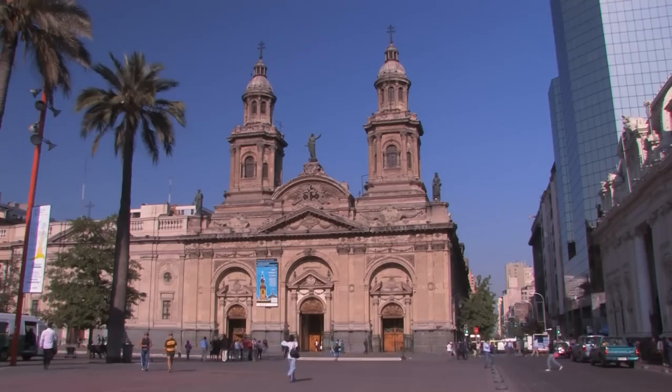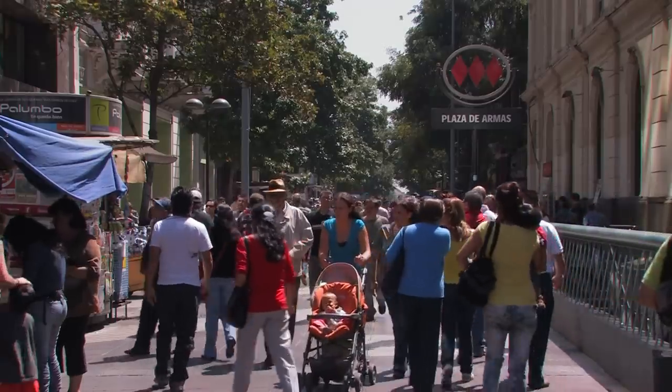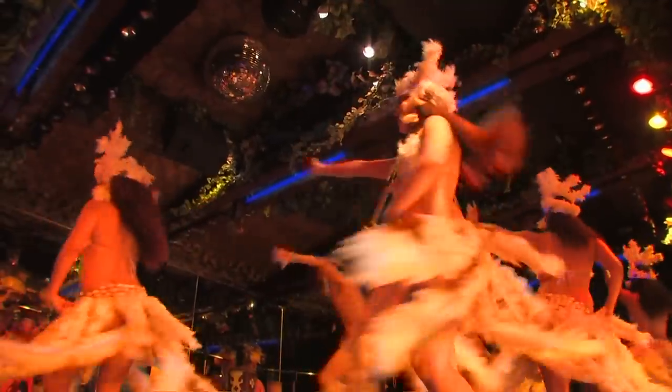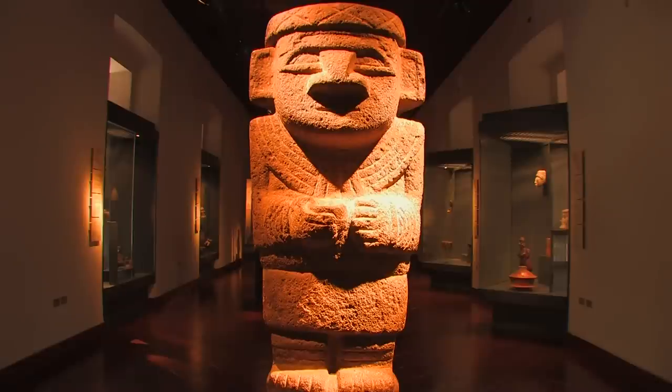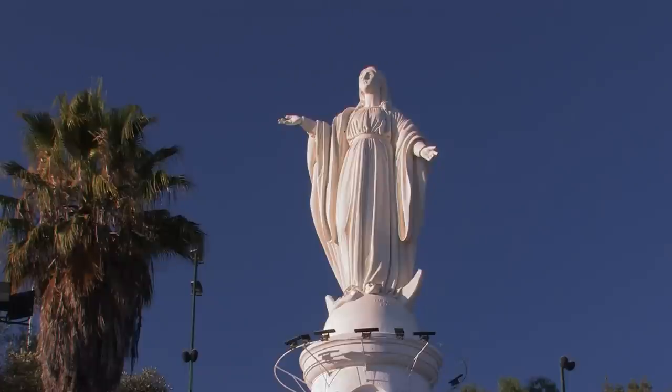Santiago de Chile, the capital of Chile, is dignified, modest and European looking, and also lively, modern and full of Latin temperaments. A city that has many green areas and a history that covers 500 years.